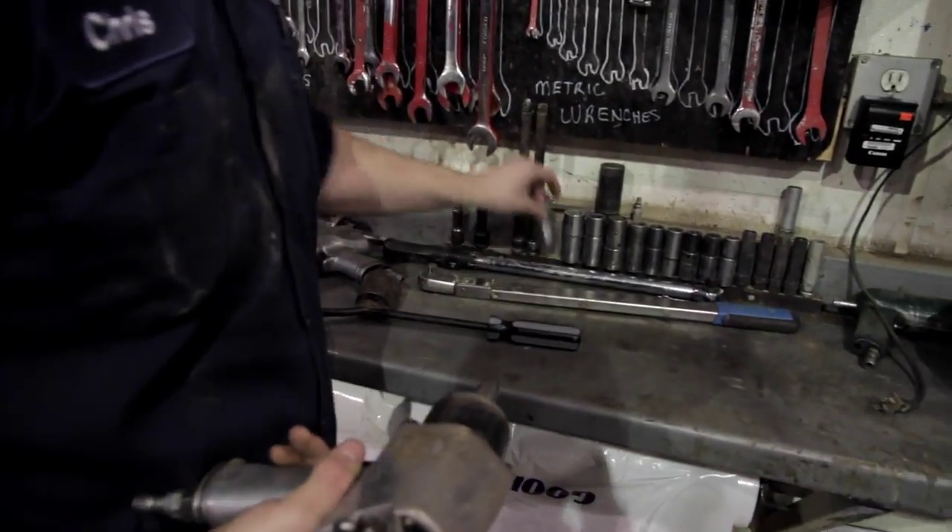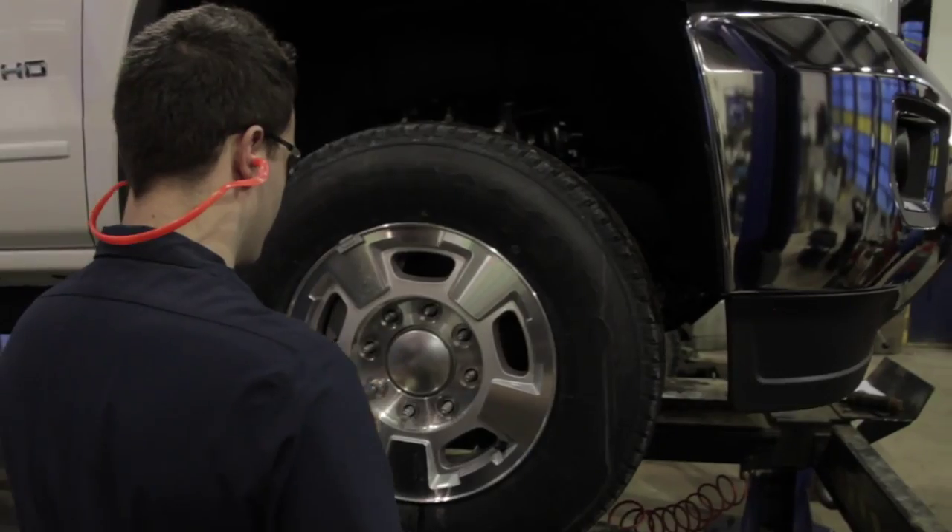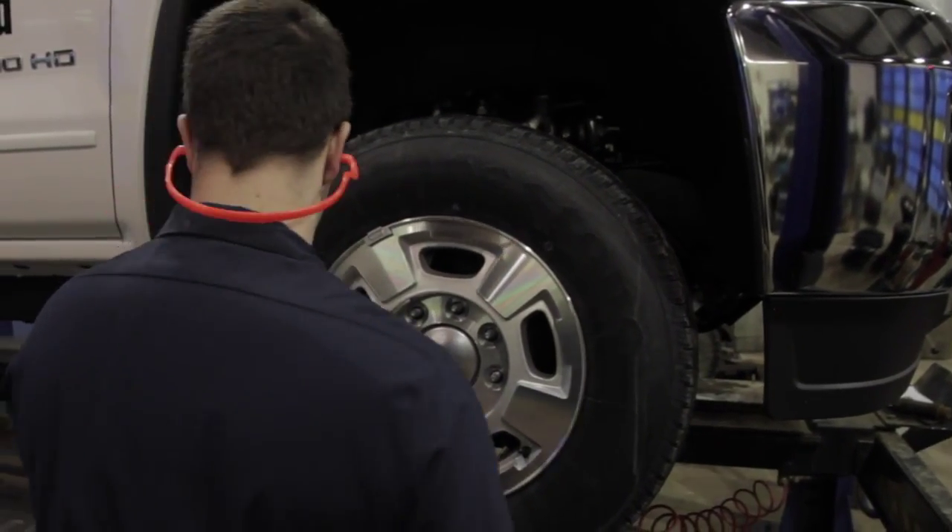I started here through the apprenticeship program that the high school offers. As a tire technician, for the most part we are inside, though sometimes there's work that needs to be done outside. We see a lot of flat repairs and we do a lot of changeovers and balances.